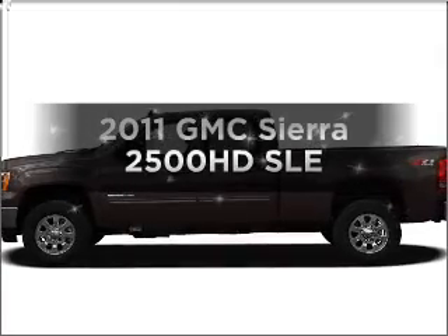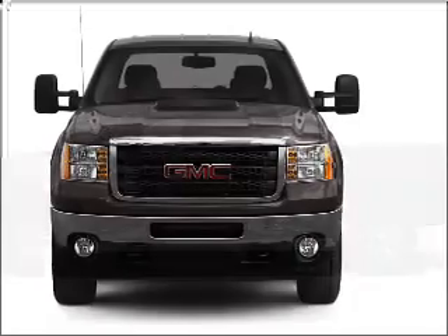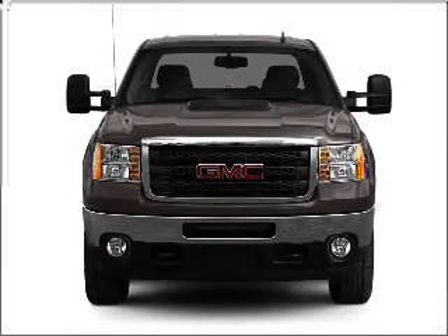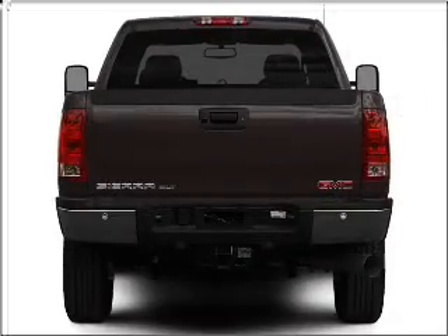Presenting the 2011 GMC Sierra 2500 HD. Travel the roads in style and comfort in this great vehicle, with a powerful 8-cylinder engine that responds smoothly to its 6-speed automatic transmission.